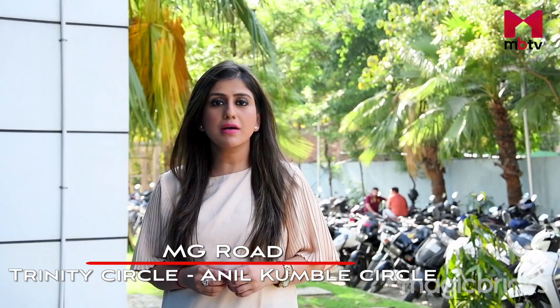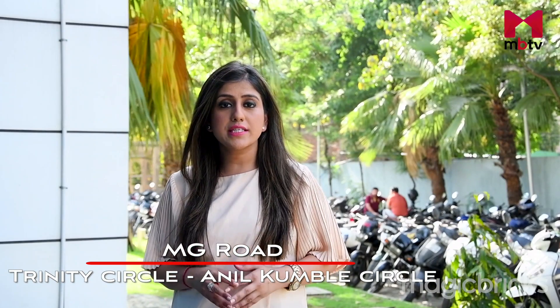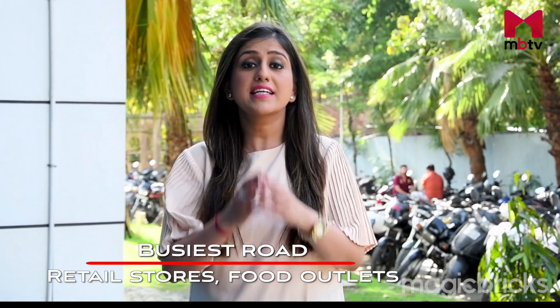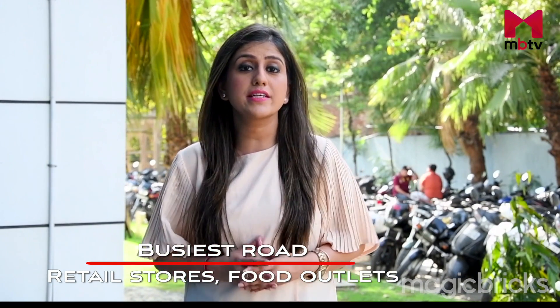We will review Bangalore's most buzzing locality called MG Road. MG Road, or Mahatma Gandhi Road, runs east from Trinity Circle at one end to Anul Kumle Circle at the other. It is one of the busiest roads in the city, lined on one side with retail stores, food outlets and restaurants. Let's check out what this locality offers to a property seeker.